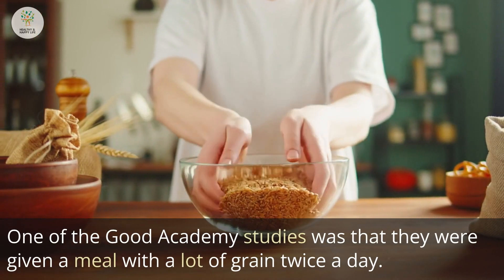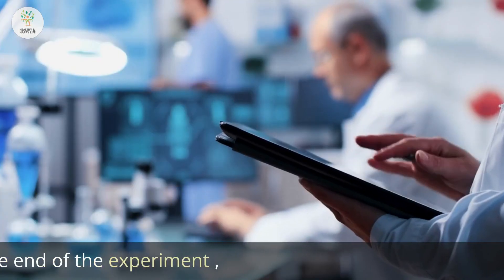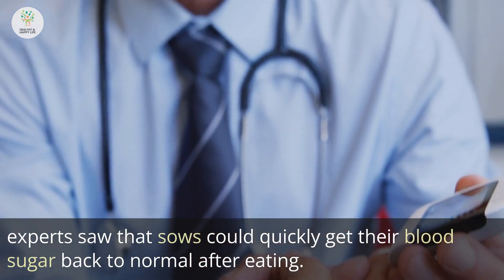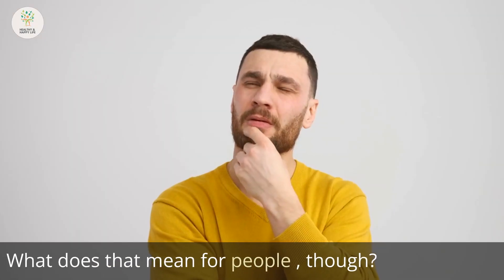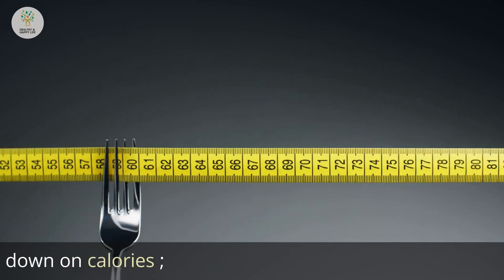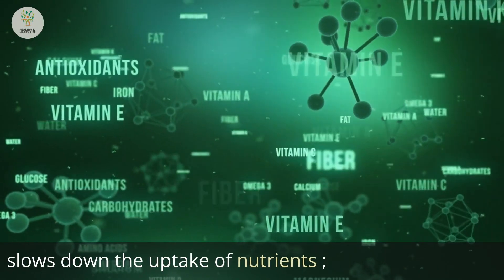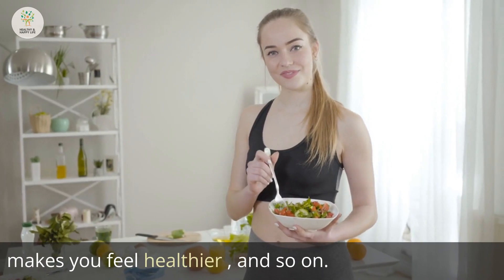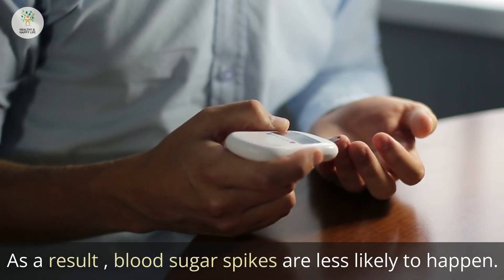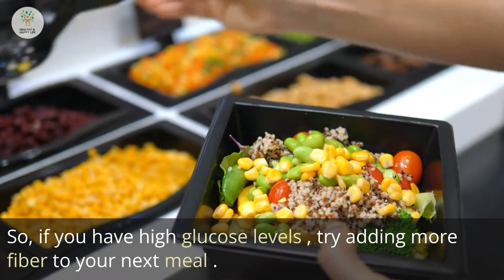One study found that subjects given a meal high in grain twice a day were able to get their blood sugar back to normal more quickly after eating. Studies on humans have shown that eating more fiber cuts down on calories, makes you feel fuller, slows down the uptake of nutrients, and makes you feel healthier. As a result, blood sugar spikes are less likely to happen. So if you have high glucose levels, try adding more fiber to your next meal.